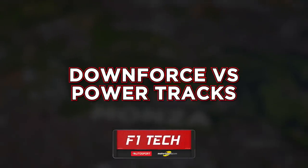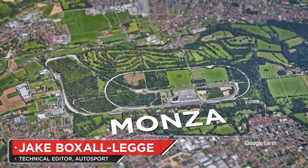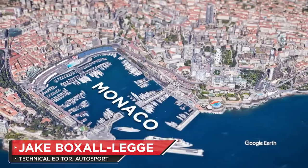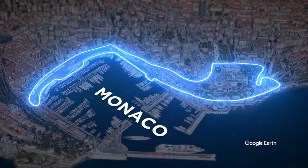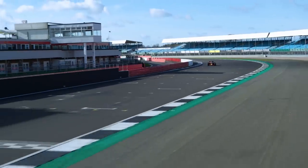The full gamut of the current F1 calendar has circuits that require very different approaches, stretching from the flat-out straights of Monza, where speed is king, to the winding streets of Monte Carlo, where downforce-laden cars reign. F1 teams must set up their cars to each and every one.